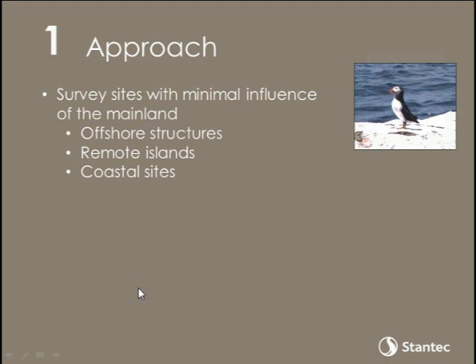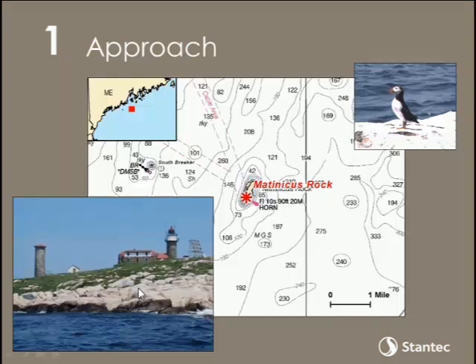As an example of one of the sites we monitored: this is Matinicus Rock, our classic type of isolated island. It's one of the few puffin colonies in the Gulf of Maine, about 30 kilometers from the mainland. The island itself lacks trees and has some herbaceous vegetation but nothing typically thought of as bat habitat. There are historical accounts from places like this of bats being observed in the fall. We selected this and other sites in the Gulf of Maine in 2009 for a pilot study. That study was later funded by the Department of Energy and continued for six years, expanding into the Mid-Atlantic and Great Lakes.